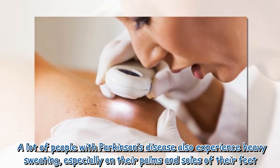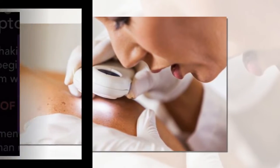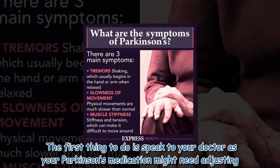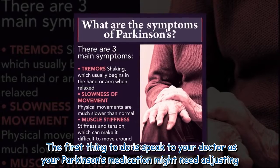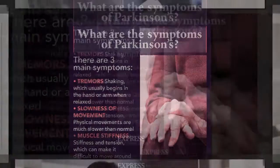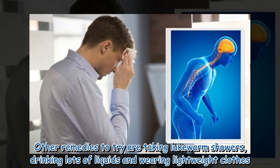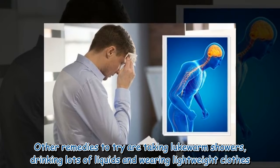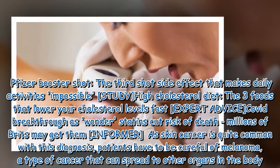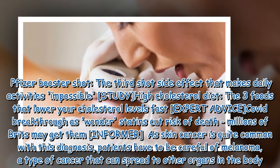A lot of people with Parkinson's disease also experience heavy sweating, especially on their palms and soles of their feet. The first thing to do is speak to your doctor, as your Parkinson's medication might need adjusting. Other remedies to try are taking lukewarm showers, drinking lots of liquids, and wearing lightweight clothes.